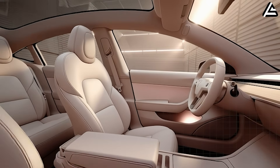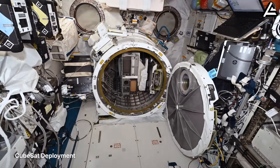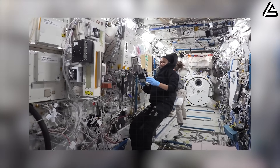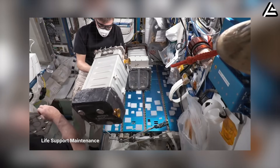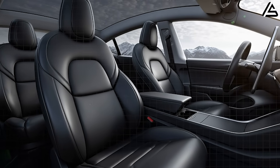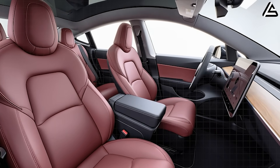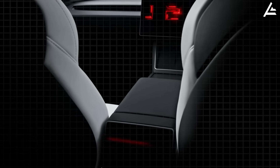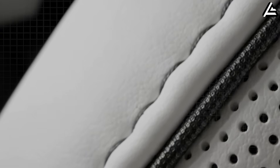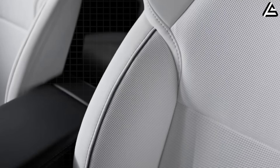How does zero-gravity seat design reduce fatigue and meet everyday driving comfort? NASA spent decades studying how the human body behaves in microgravity. When you remove gravity's constant pull, muscles relax into what's called the neutral body posture — astronauts' bodies naturally drift into this position during long-duration missions. Tesla designed the Model 2 Senior Edition's seats to replicate similar geometry for everyday driving. Hips, knees, and ankles are positioned in precise angles to reduce spinal compression and pressure on joints — a crucial benefit for seniors who spend extended periods behind the wheel.